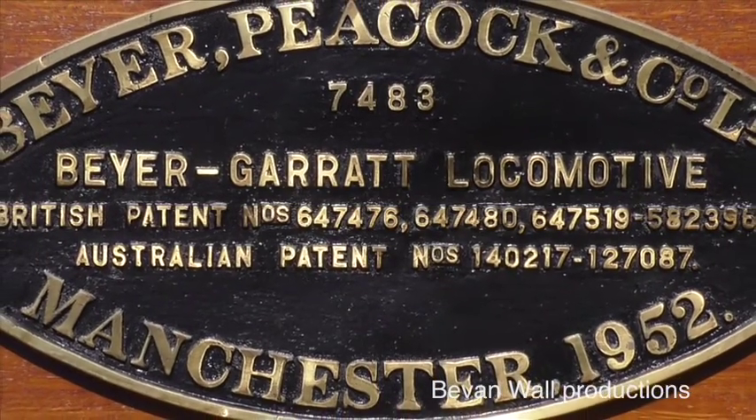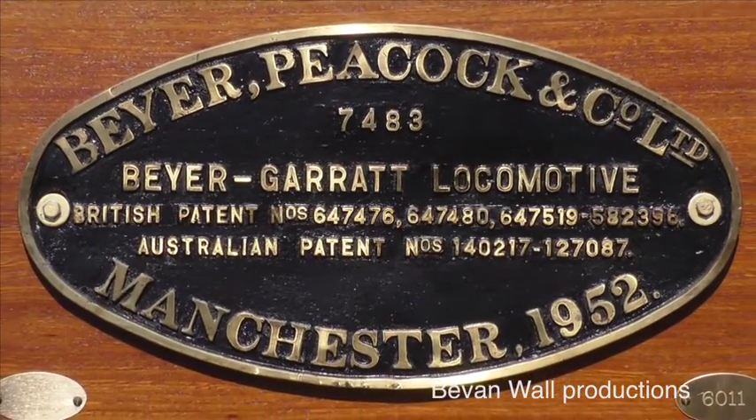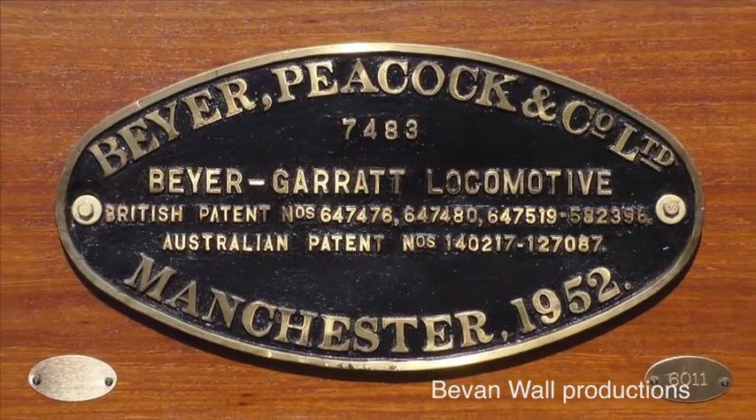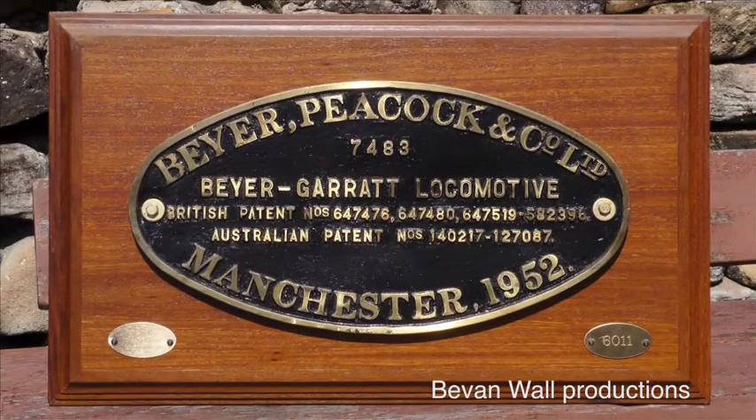By the time the New South Wales Railways ordered the 60 class Garratts from Beyer Peacock in the 1950s, the company was casting builders numbers on the plates. The 60s carried two 19 inch wide plates, one on each side of the boiler cradle. This plate number 7483 is from locomotive 6011. It's safe to assume that most, if not all, the plates from this class were saved. Beyer Garratt plates are highly sought after and now fetch very high prices on the international market.